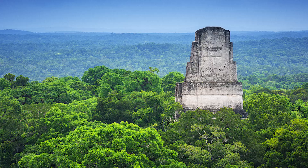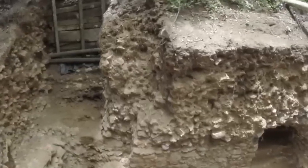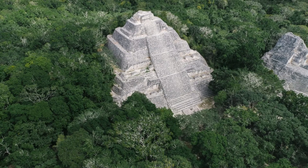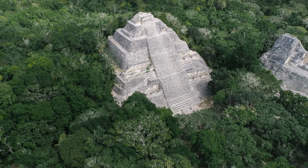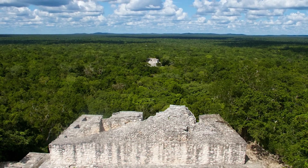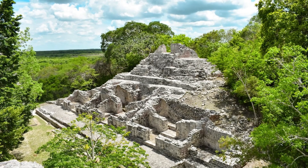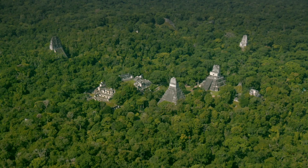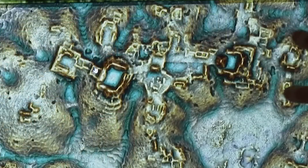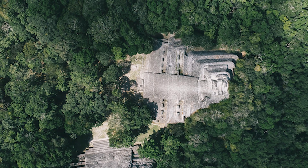A sprawling metropolis, completely swallowed by nature for over a thousand years. Valeriana turned out to be massive, stretching across 47 square miles — roughly the size of San Francisco. More than 6,000 structures emerged from the scan: towering temple pyramids, public plazas, ball courts, roads, and even a huge reservoir. This wasn't a minor outpost. Valeriana was a full-blown Maya city, bustling with ceremonial and political life. The scale suggests it was once a key power center in the region during the classic Maya era.